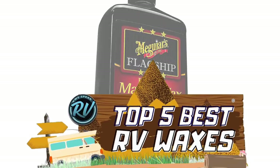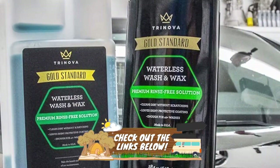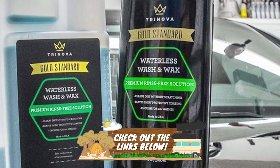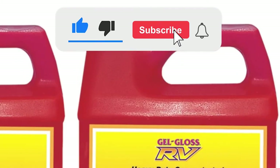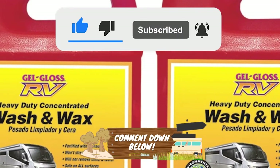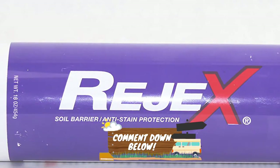There you have it — our Top 5 Best RV Waxes on the Market! Check out the links in the description below for detailed information and latest pricing. If you thought this video was helpful, please smash that like button and consider subscribing. If you didn't, let me know why in the comments below. Thanks for watching, and I'll see you in the next video!